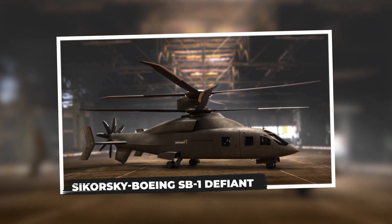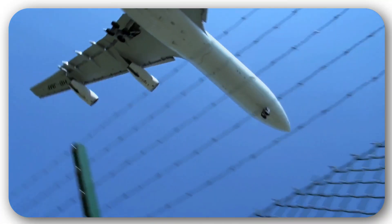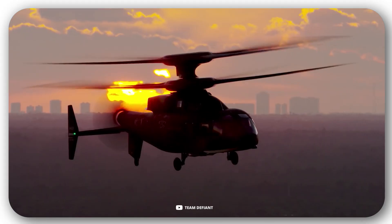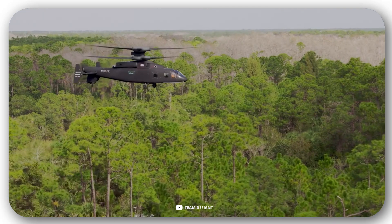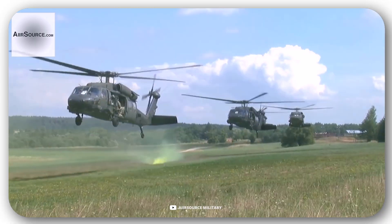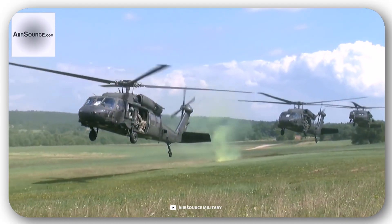Sikorsky Boeing SB-1 Defiant. We also have something interesting for aviation enthusiasts. Here is a multipurpose helicopter by Sikorsky and Boeing, which was conceived as a replacement for the famous UH-60 Blackhawk. As of early 2022, this helicopter is being actively tested.